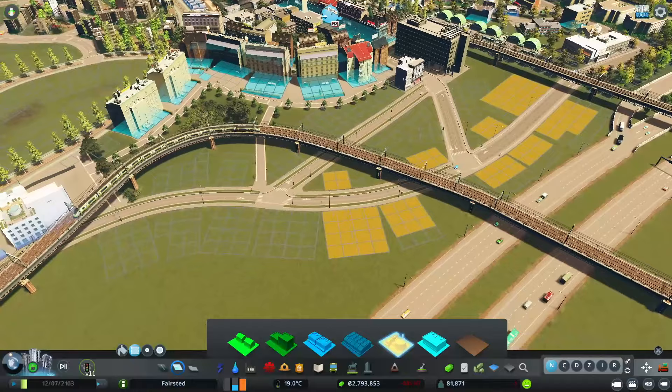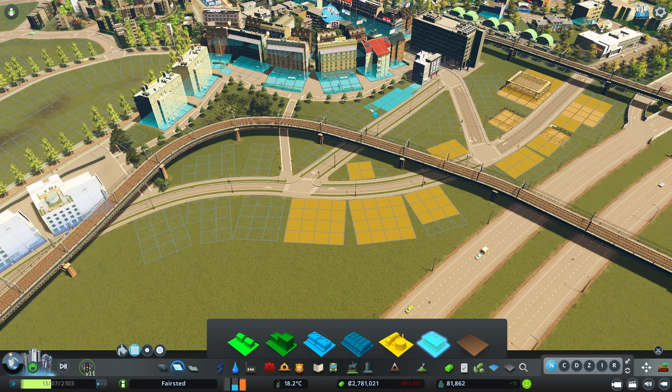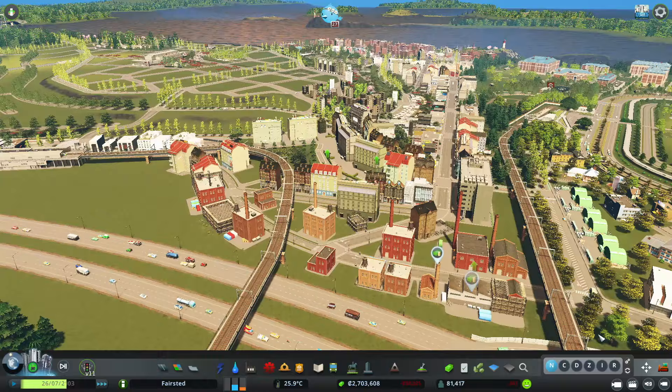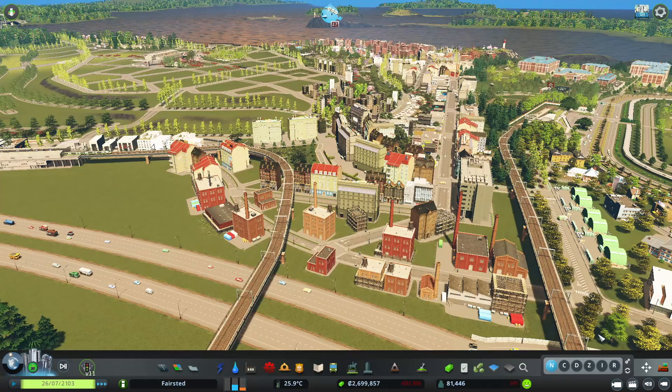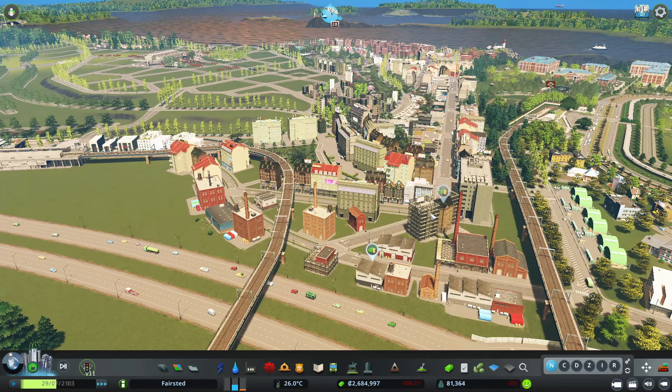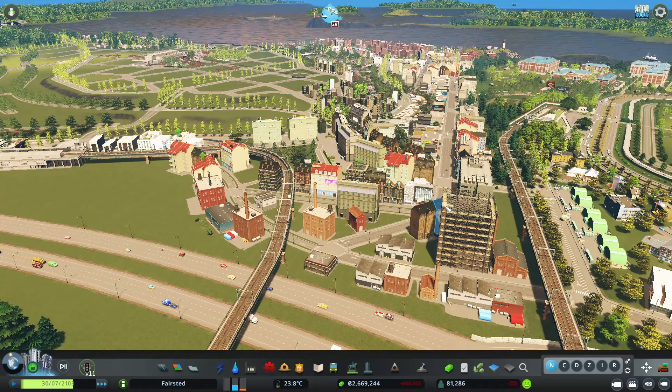We have a really high industrial demand, so I'm going to bring in some more offices. This is going to help create a nice barrier between our commercial residential uses and this industrial. It's important to me that as these level up they change styles. I want to keep some with the brick look, some with that basic warehouse style, and then let some level all the way up for a modern feel. I really like having a nice mix of all three styles.